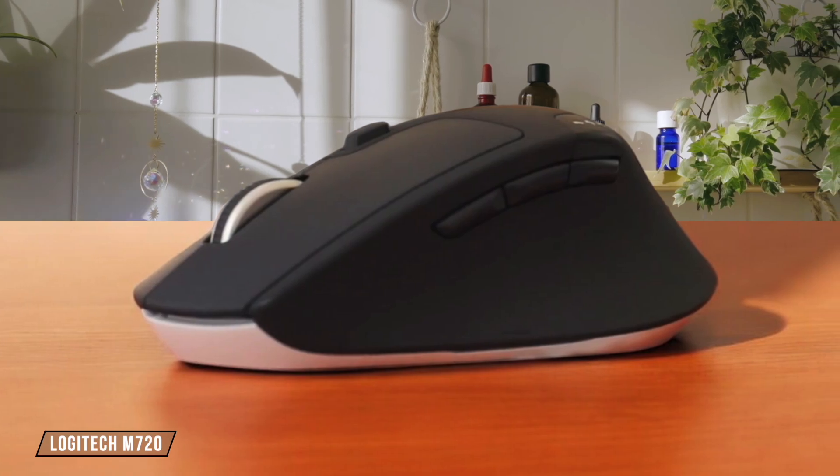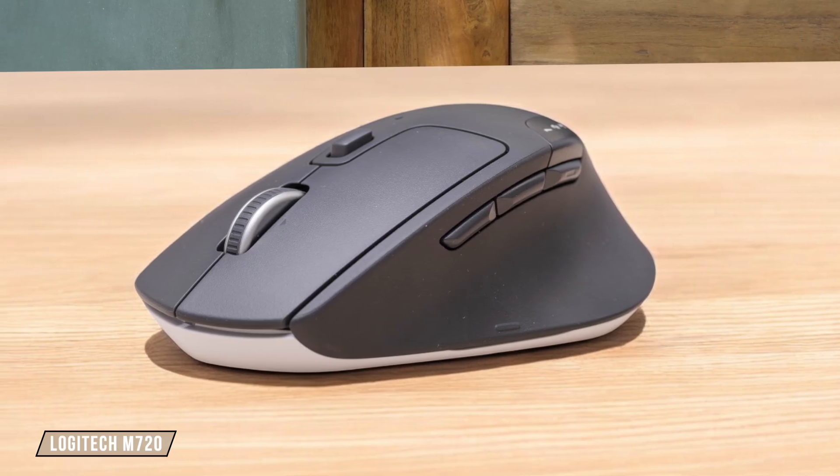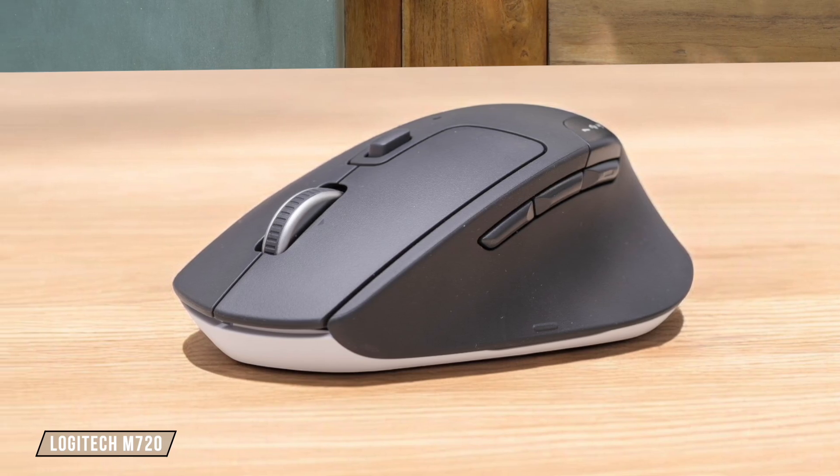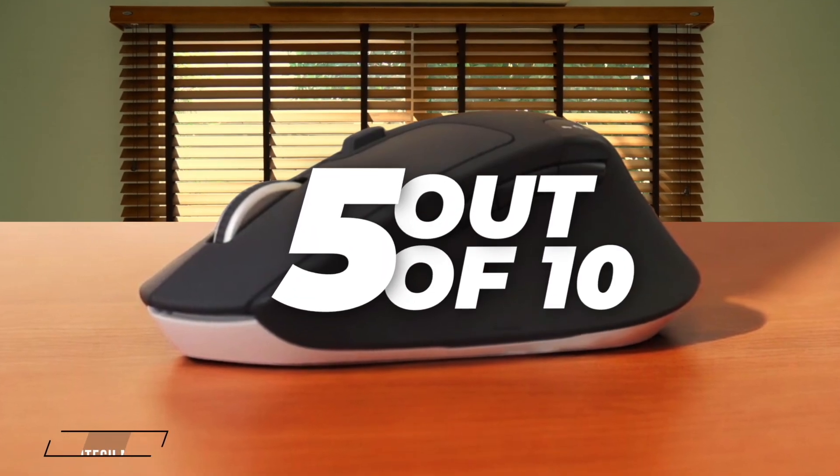Now let's talk about the Logitech M720. It has a 1,000 DPI sensor, which is decent for everyday tasks, but falls short when compared to the others in this lineup for precision-intensive work. It's reliable, but not the best for high precision needs. I give it a 5 out of 10.